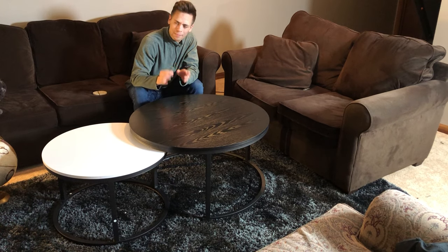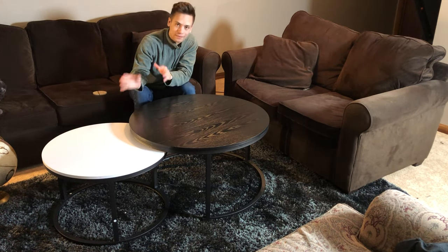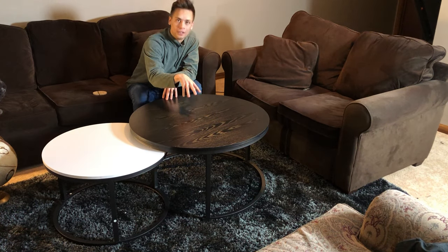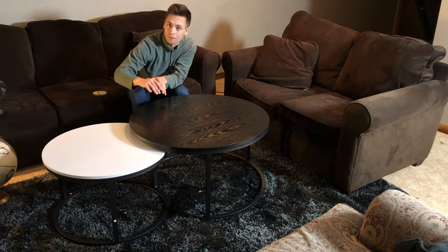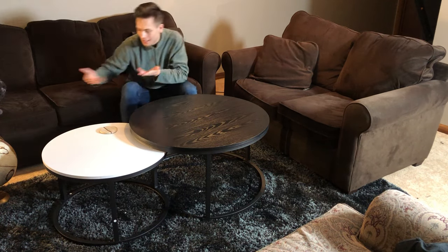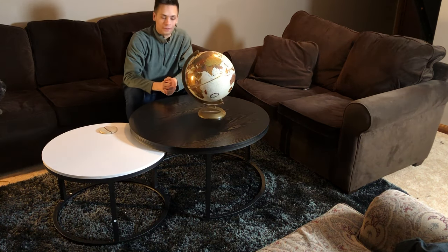A beautiful feature that I love about these tables is obviously the nesting feature. The white table, the smaller table, and the black circular larger table — they fit perfectly, seamlessly, where they can nest. If you want to have it slightly out, you can have the white table over here. You can put your favorite coffee mug on that table, and say you want your display, your globe, or your vase to be on this table.